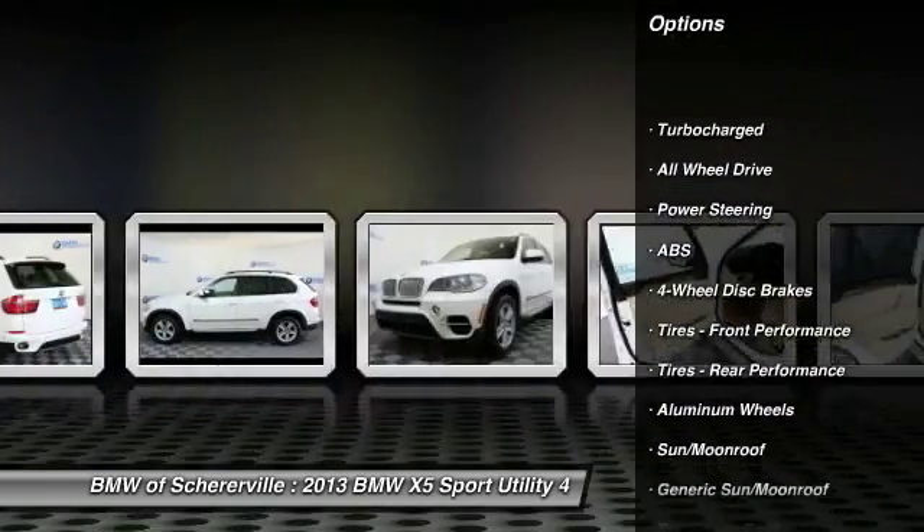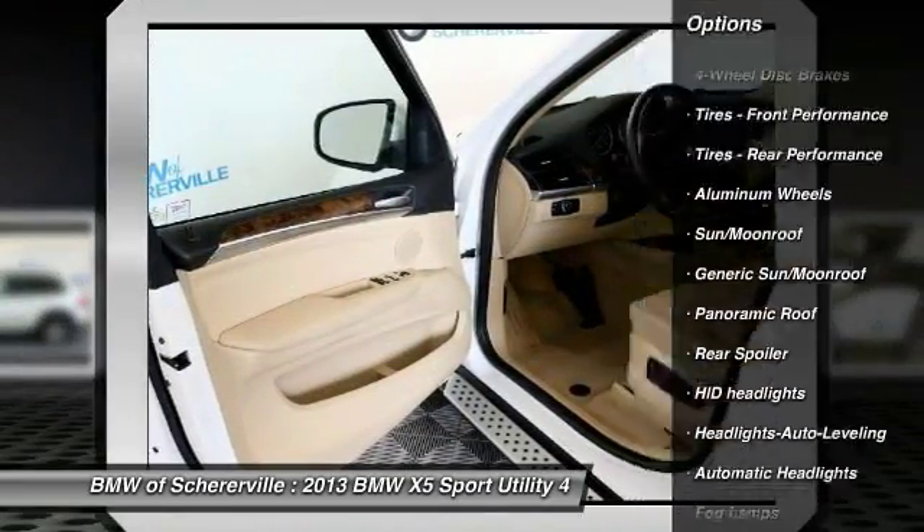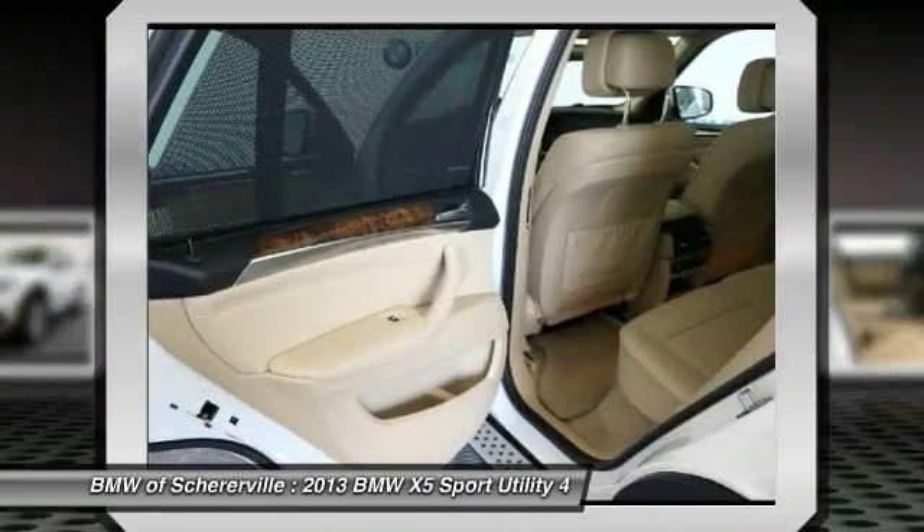Anti-lock braking system, stability control, traction control, steering wheel audio controls, power passenger seat.